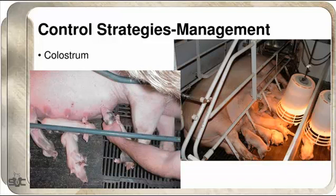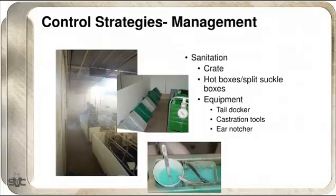Colostrum management is a big deal — not only for Strep but for many other pathogens — so make sure babies are getting full bellies. Sanitation is important: crates, split-suckle totes, and hot boxes get forgotten the most. We'll do a room inspection but forget about the hot boxes. Make sure you're inspecting and washing them in a clean place — preferably in the room being washed, not the hallway you just walked weaned pigs down.